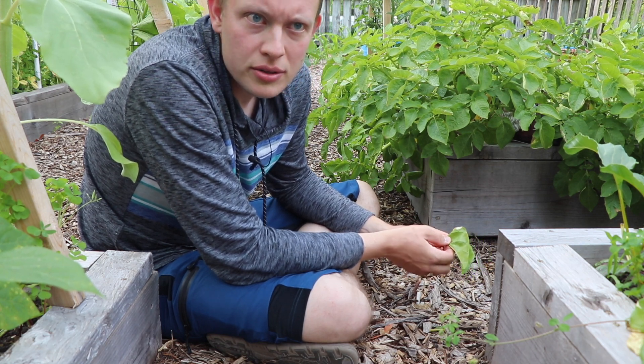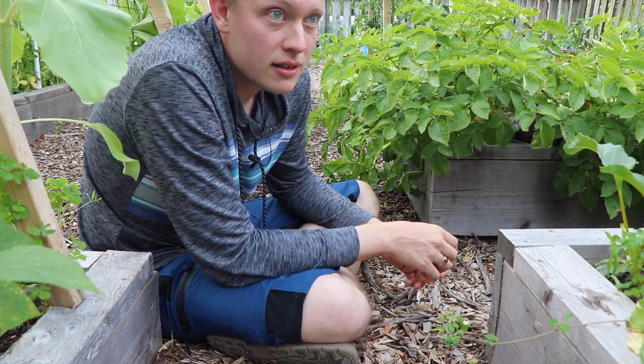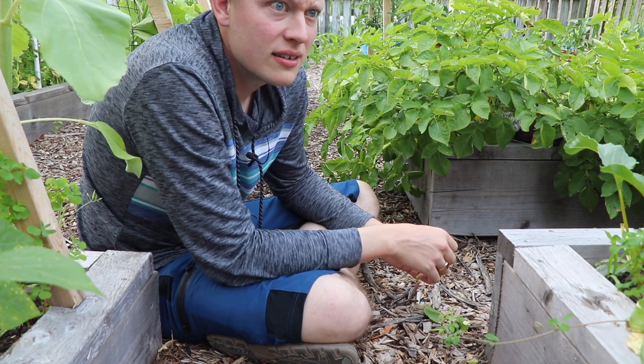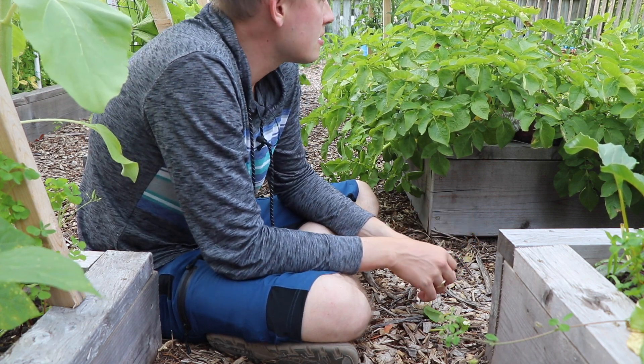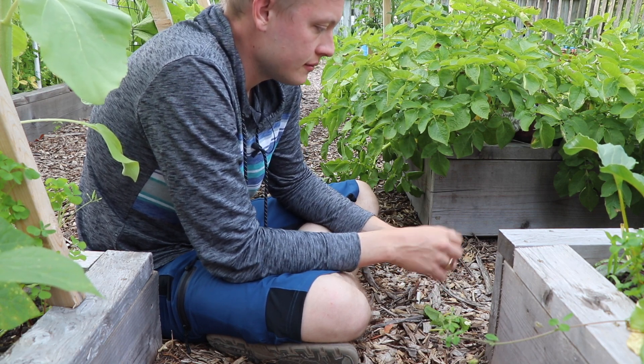What are the real predators to rabbits? Maybe bigger animals, but I think in our area, birds of prey. They've got so much to hide in here, and there's no way a bigger predator can get in. They're safe. That's good.